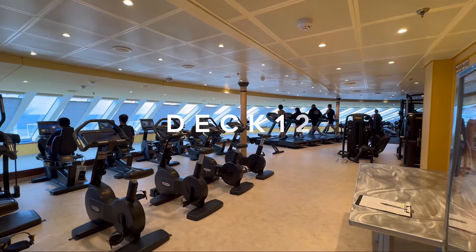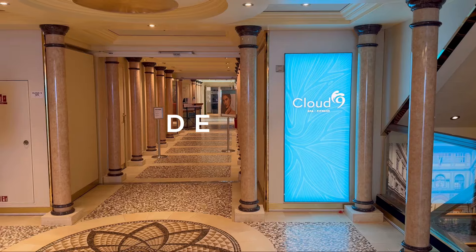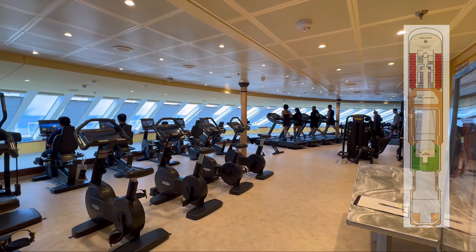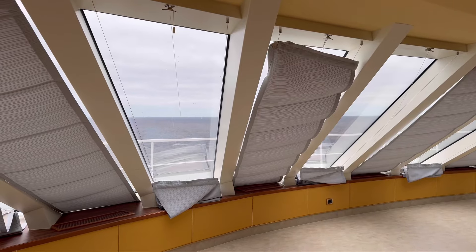Heading to Deck 12 forward is the home of the ship's fitness centre and Cloud9 Spa. A great feature of this class of cruise ship is the fantastic panoramic views over the bow of the ship.